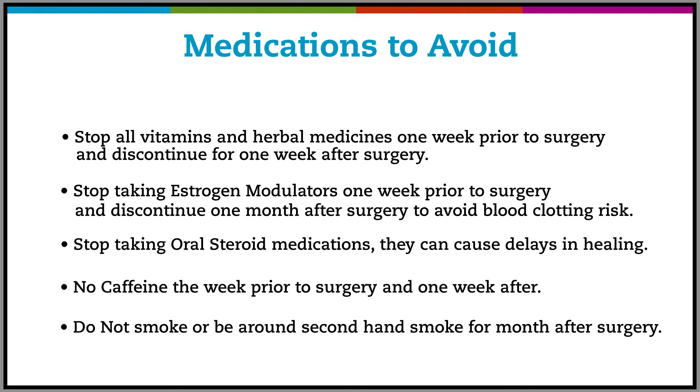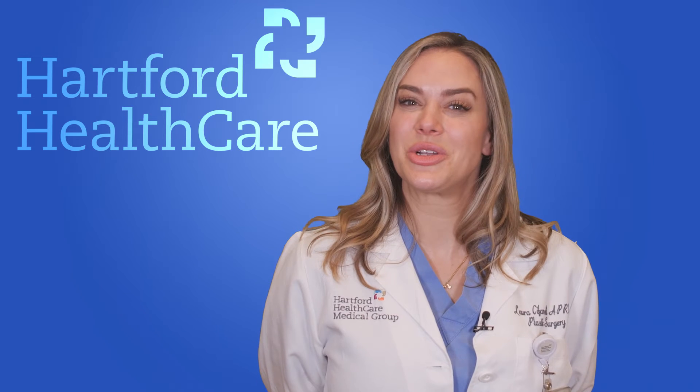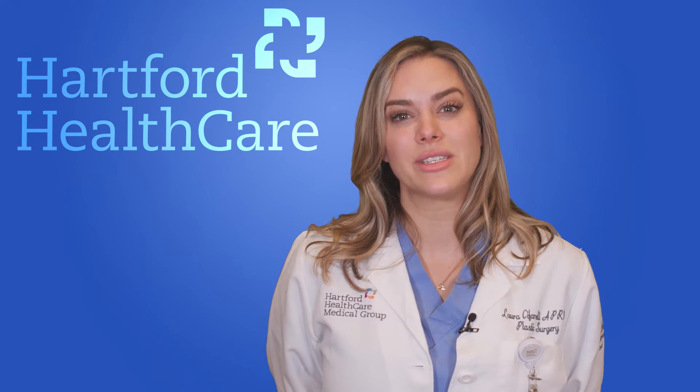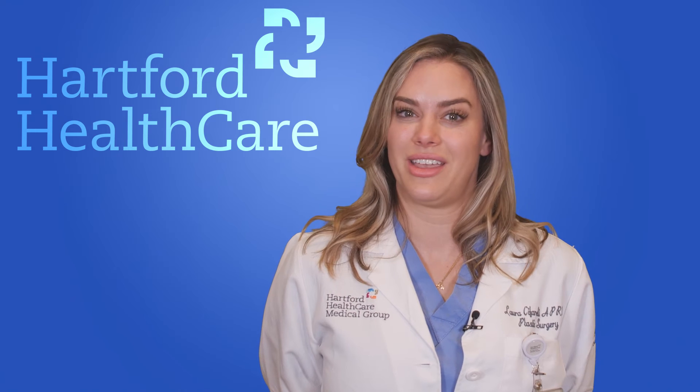No caffeine one week prior to surgery and one week after. Do not smoke or be around secondhand smoke for one month after surgery — your best bet is to try quitting altogether. It's surgery day now. You'll certainly expect some jitters, but know you're making an informed decision and you're in the most competent of hands.